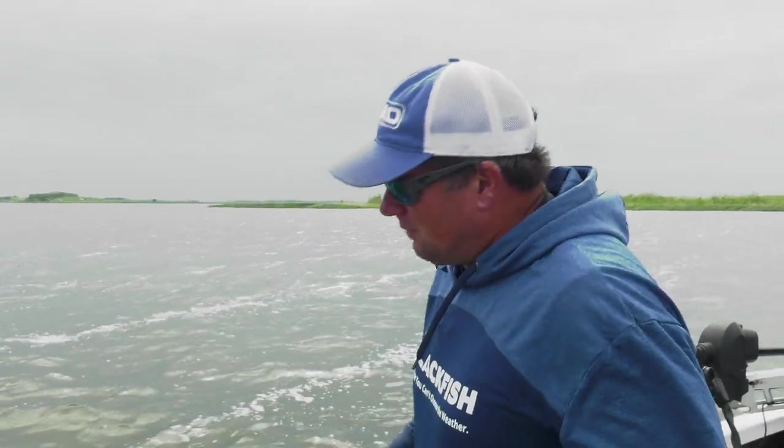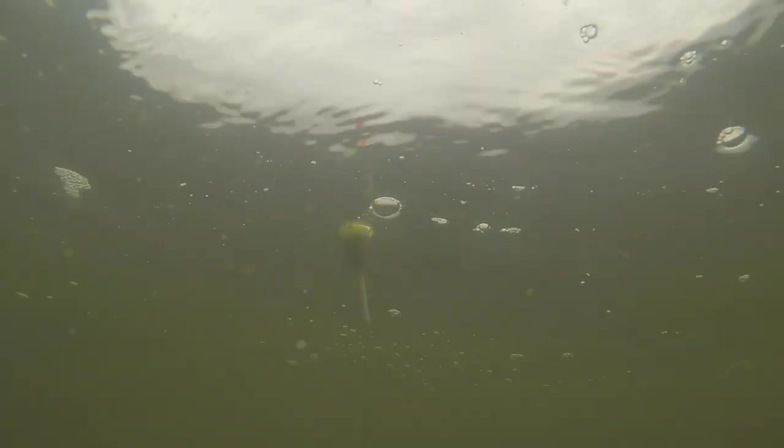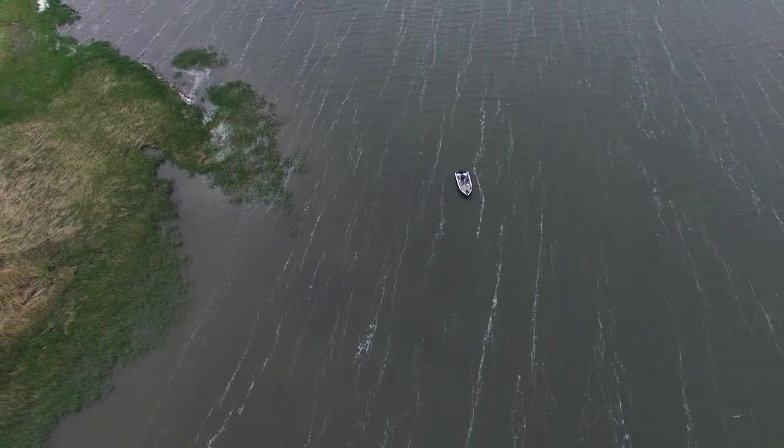Slip bobbers aren't a great way to find fish in the sense that it's hard to cover water — you've got to be real meticulous and pick your spots. But if you know where there's fish, you put a plain hook and a leech and just let it sit in front of them. It's just too much for them to resist.